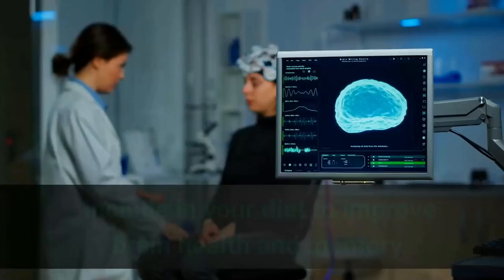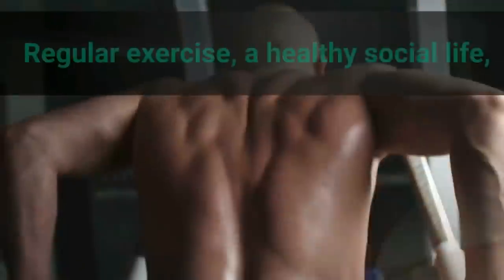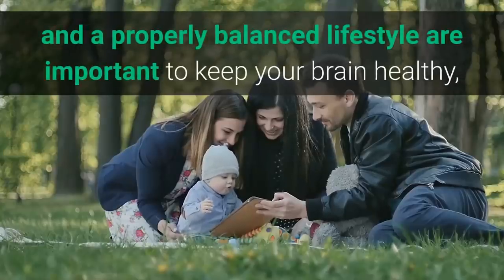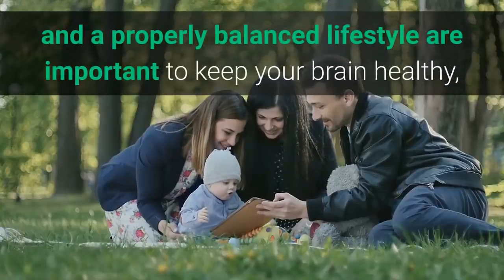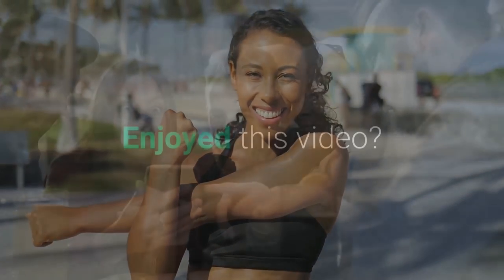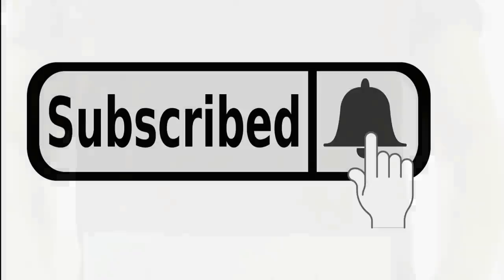In conclusion, there are many foods you can start to include in your diet to improve brain health and memory. However, there's more to memory and cognitive function than the foods we eat — regular exercise, a healthy social life, and a properly balanced lifestyle are important to keep your brain healthy, improve concentration, and keep your body functioning at max. Your wellness is our mission. Hit the like button and subscribe to our channel for more informative videos like this one.